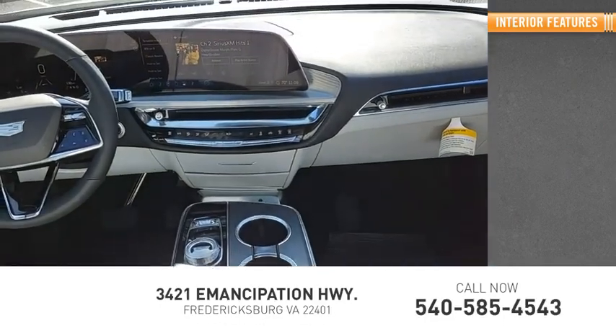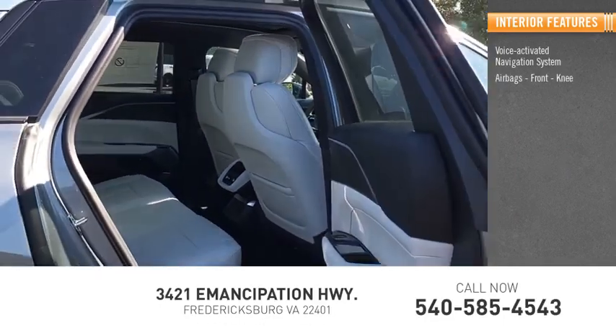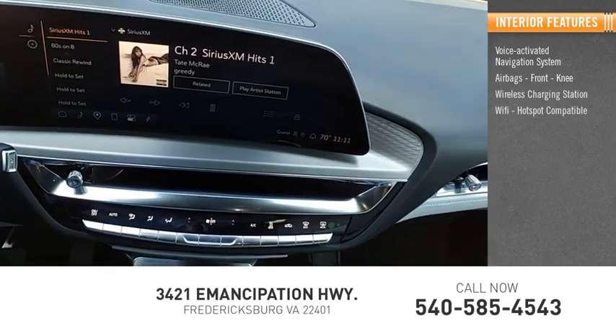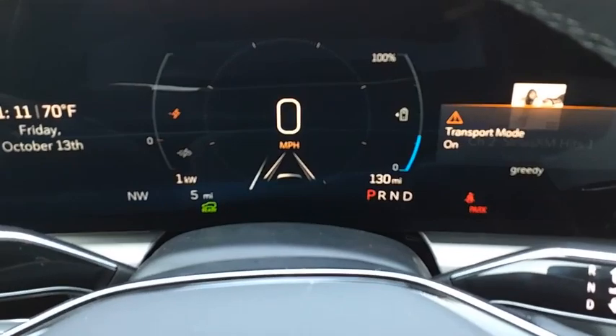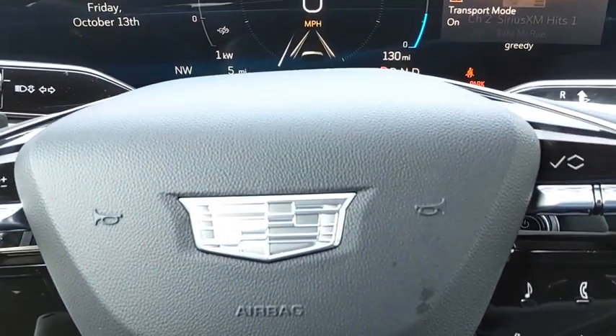Inside you'll find a voice-activated navigation system, airbags, front knee airbags, wireless charging station, Wi-Fi hotspot compatible, heated steering wheel, audio radio, touchscreen display, and upholstery with contrast stitching.